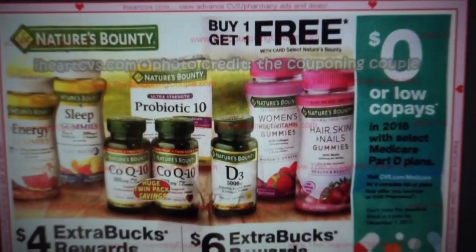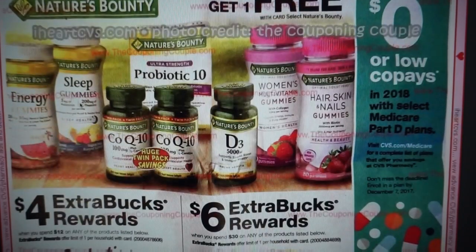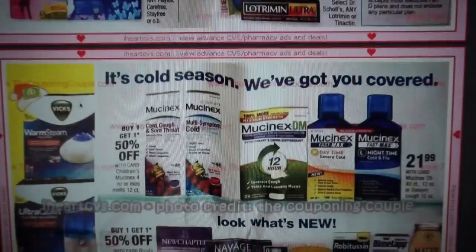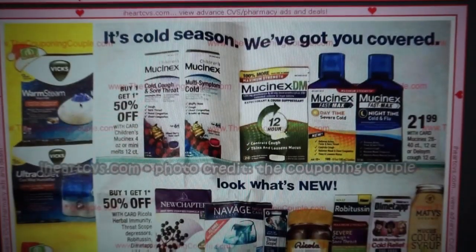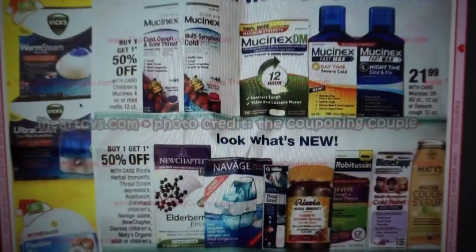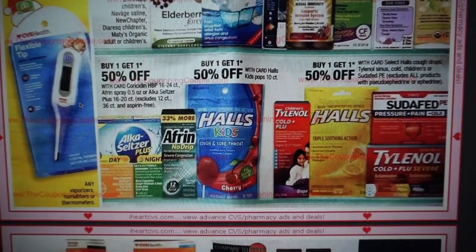Just a couple of things to wrap up — any printable coupons I'll link below. Definitely go to CVS.com. Remember how I showed you how to print those greeting card coupons? Take advantage of those. I recommend printing both out if your store carries both. We will get some more deals, so even if you're not doing this week's deal, we'll use those for sure.